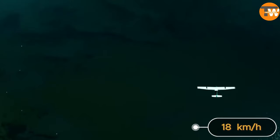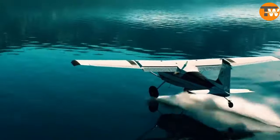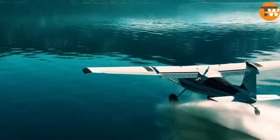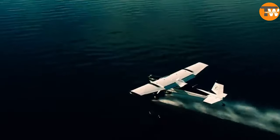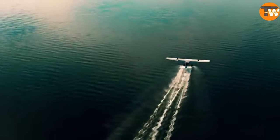They only need a short space of about 107 meters for taking off and landing. You can even find them in places like Antarctica, used not just for carrying cargo but also passengers.